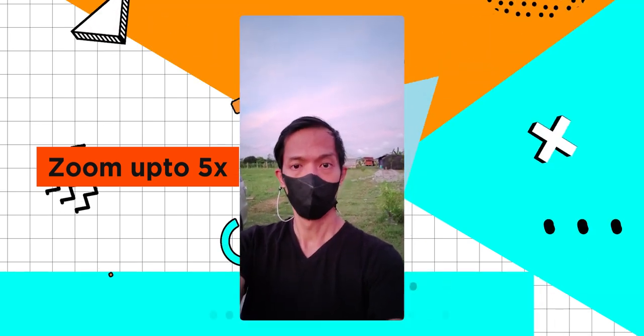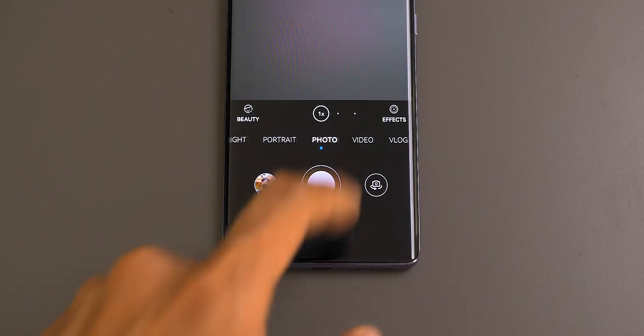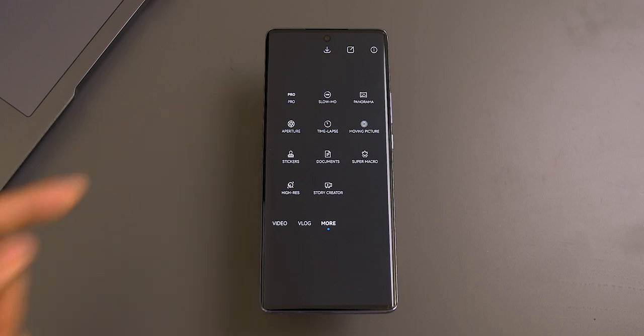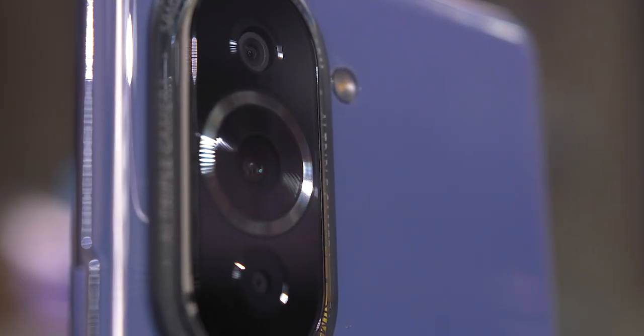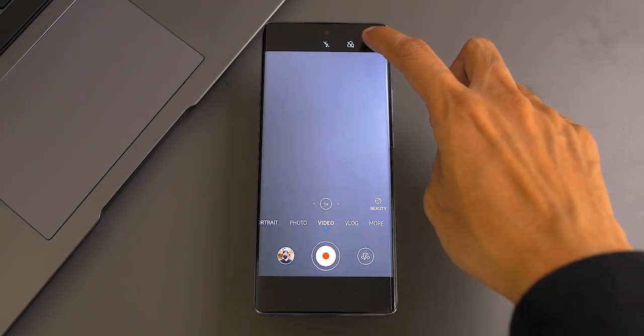Aside from the hardware, this device has some serious camera software to match. In the camera app, we have all the stuff you'll need, like photo, panoramic, night, and even pro mode for the photographers out there. But what makes it different from other devices is the video, vlog, and story creator modes, which we will be focusing on in this video.